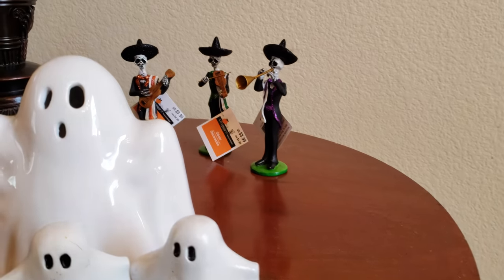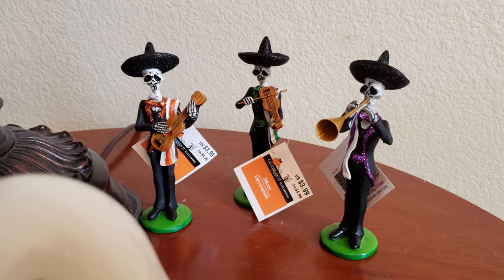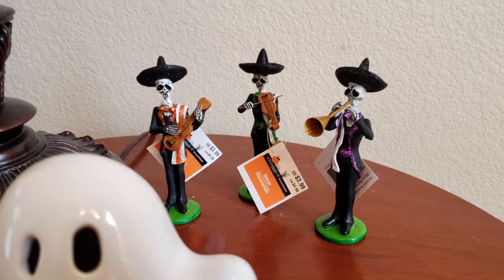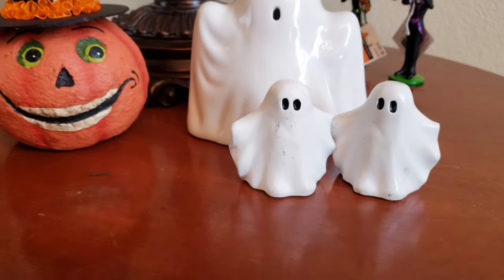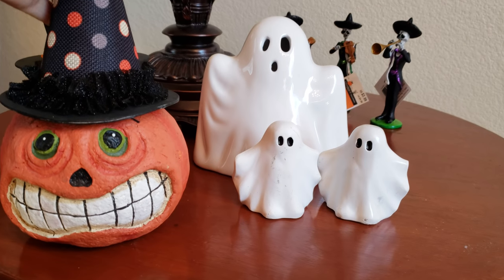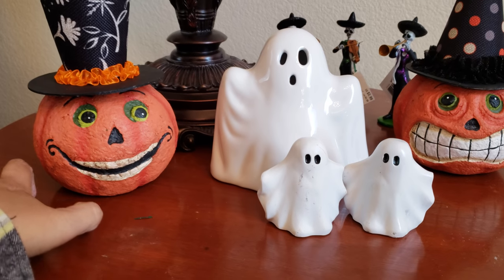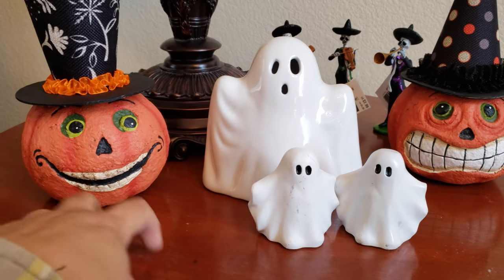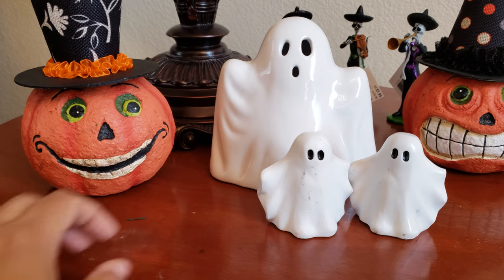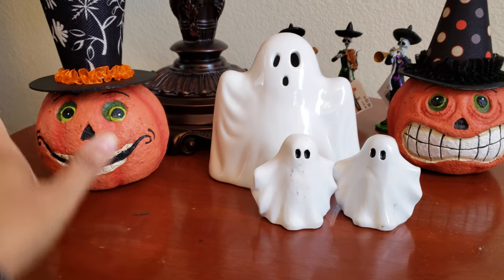I also have these mariachi guys — they were $4 and again I got them on sale, 50% off. I only found three of them and I like those a lot. I don't know what I'm going to do with everything, so that's why things are just scattered. I'm going to get a feel for what I'm going to do, but I feel like I have so much space in between items that I might need to go back and get some really cheap garland from Walmart or something to cover these gaps.